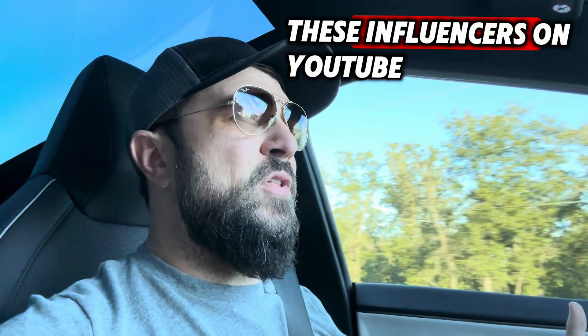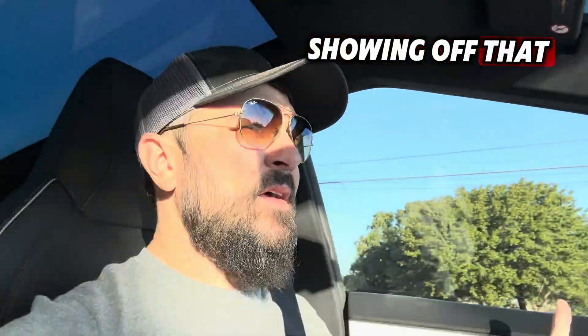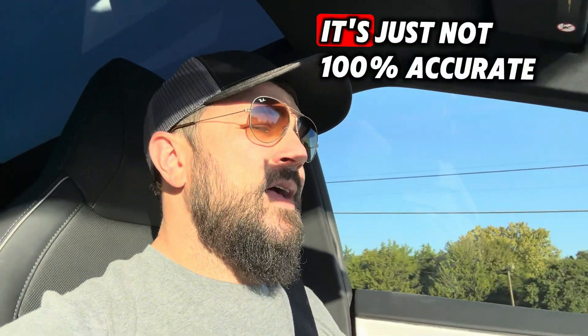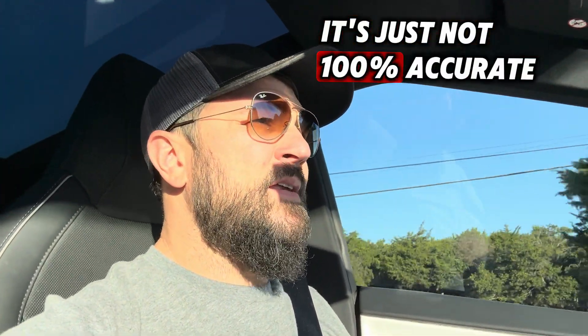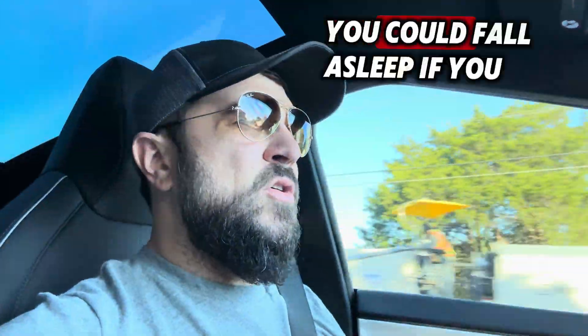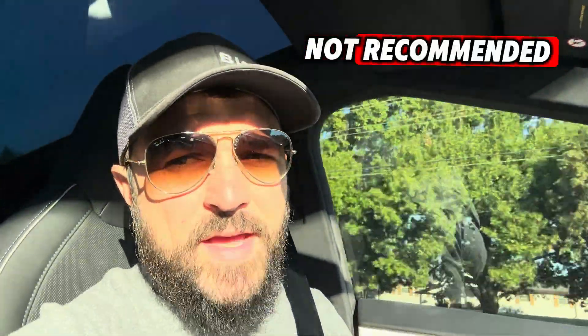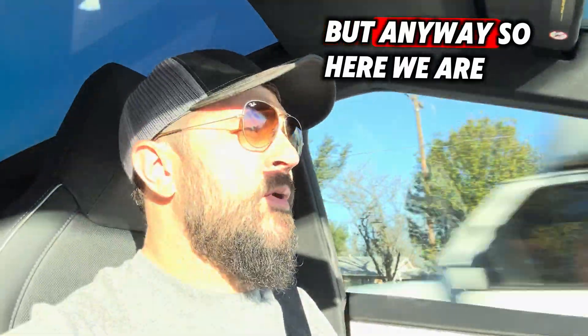People think that these cars — these influencers on YouTube showing off that they're sitting in the back seat and the car's driving by itself — it's just not 100% accurate. You can make the car do that, but man, you could do that in an airplane. You could fall asleep if you wanted to in an airplane while on autopilot. Not recommended at all.